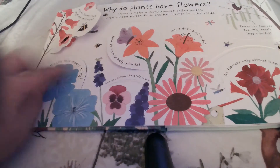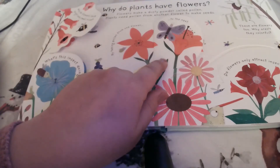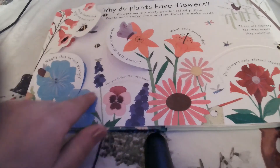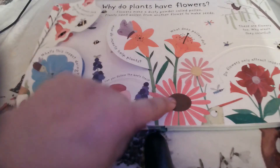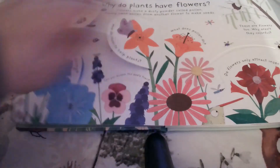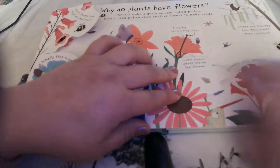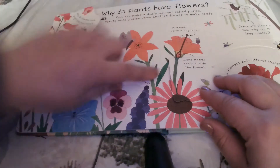So how do insects help plants? By taking pollen from one flower to the next. So let's follow the trail — it goes over here to this flower, then jumps to that one, and there is the bee, jumping all the way over there. So what does pollen do? It travels down a tiny tube right here and makes seeds inside the flower.